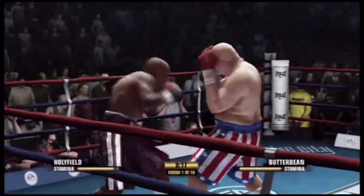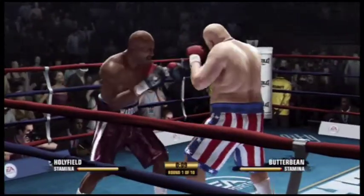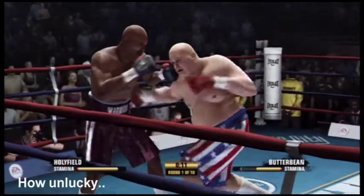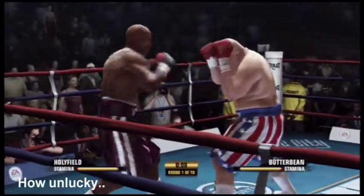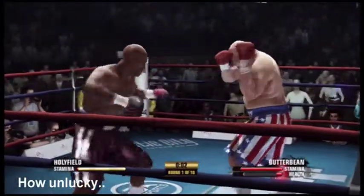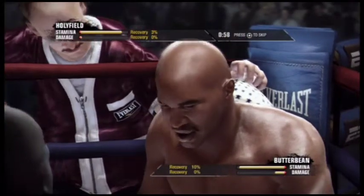Needs to improve that accuracy — missed with the head shot. Oh, good exchange there. Good exchange there. Holyfield with a big uppercut. Well-targeted two-punch combo by Evander Holyfield.